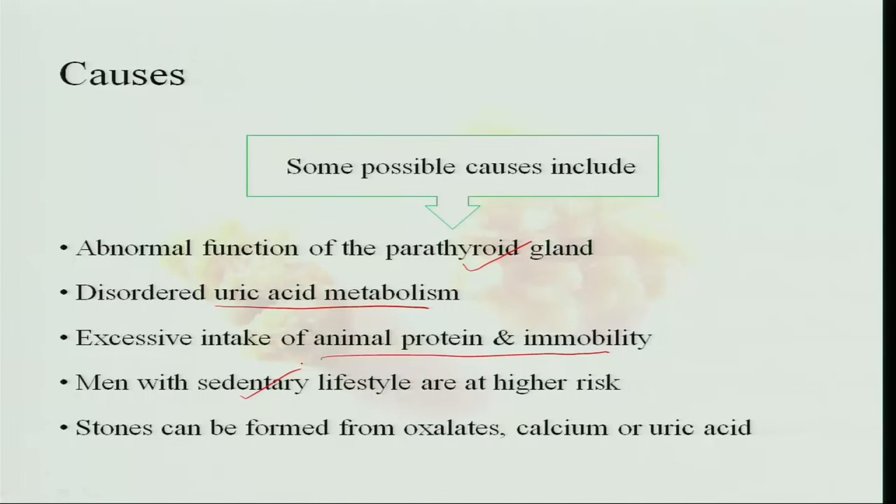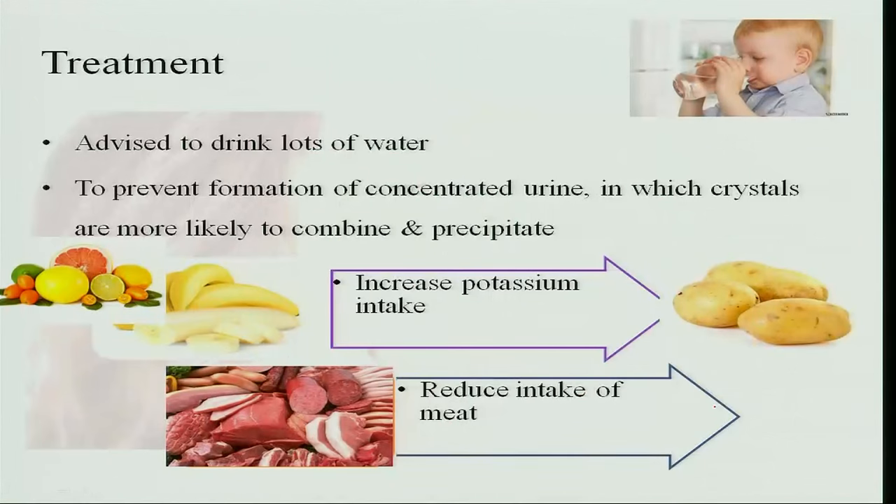A sedentary lifestyle is also a higher risk factor, since exercise helps the body metabolize substances efficiently. Types of stones include oxalate stones, calcium stones, and uric acid stones. Treatment involves drinking plenty of water so the stone is pushed out; when urine is concentrated, crystals form more easily, so drinking plenty of fluids dilutes the urine and prevents crystal and stone formation.